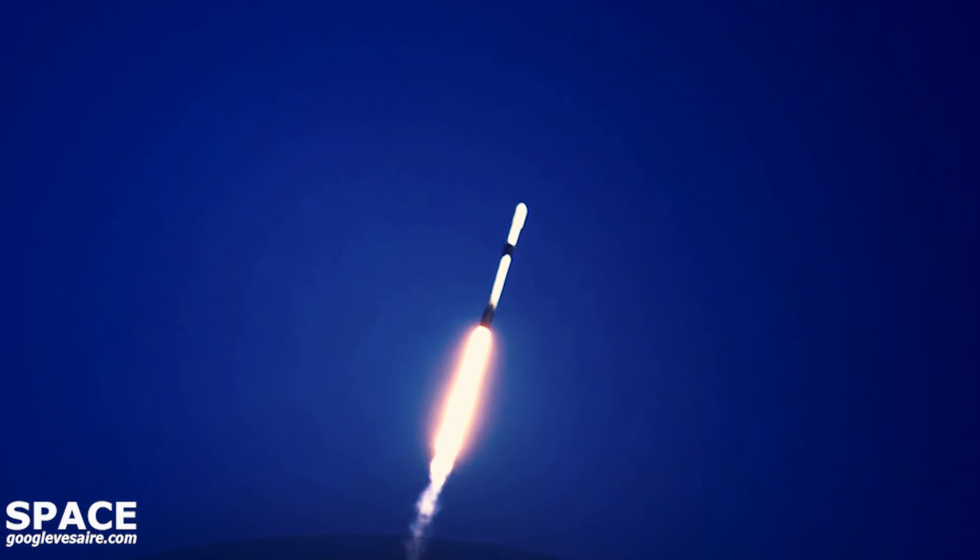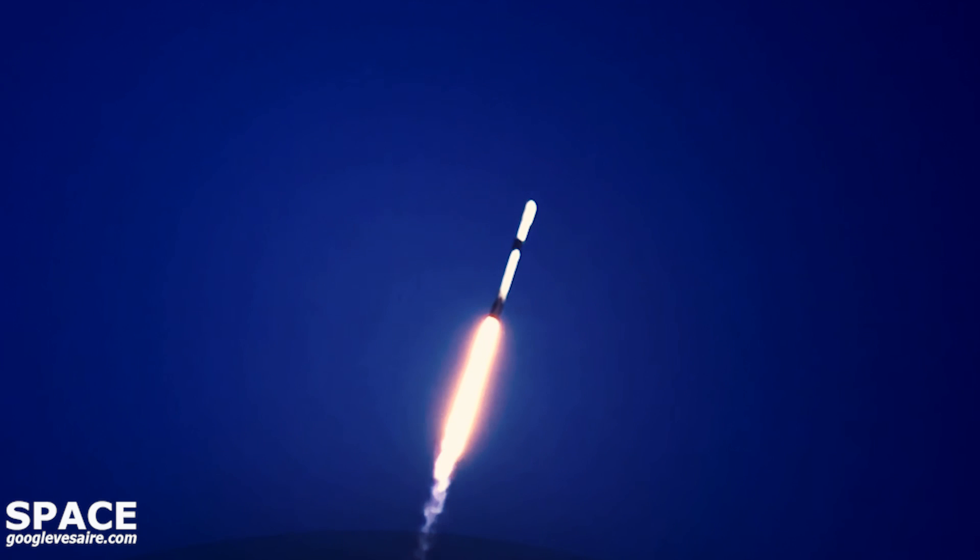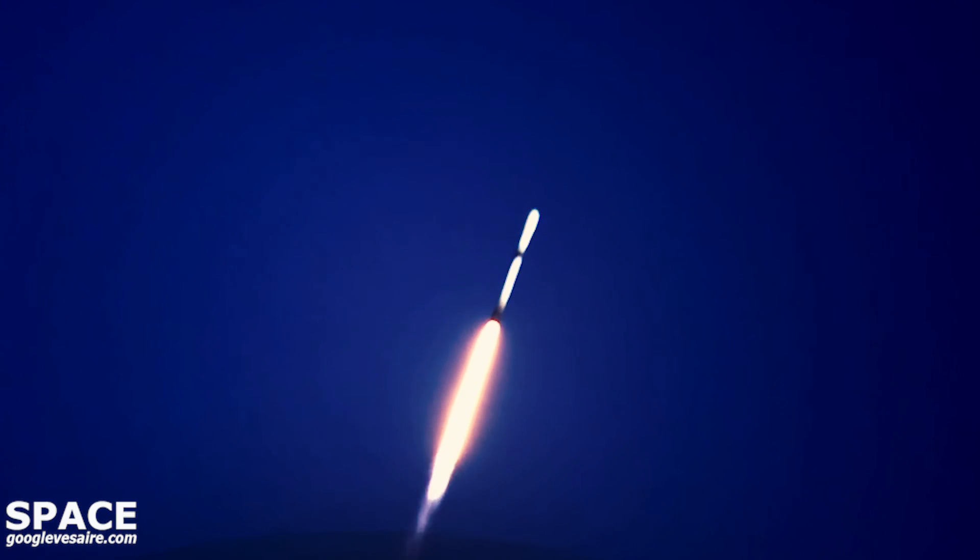Moments ago, we throttled our engines down in preparation for Max-Q, or Maximum Aerodynamic Pressure, which we should be passing through in just a few moments. Max-Q — we did just pass through Max-Q.